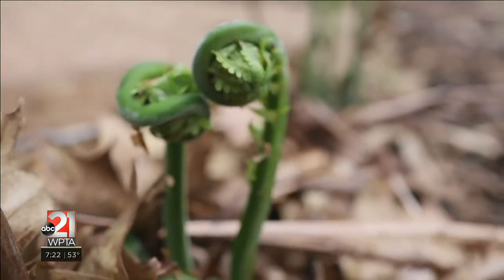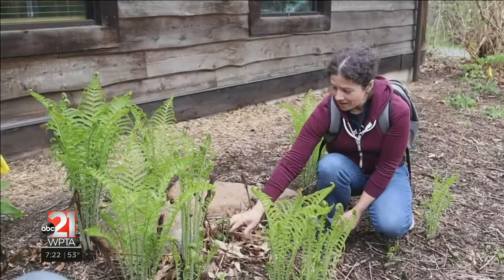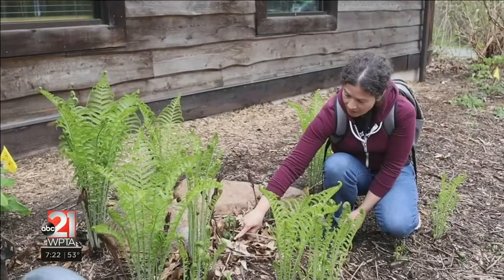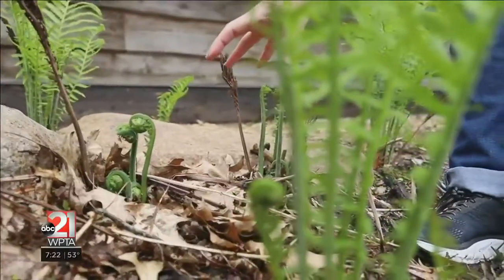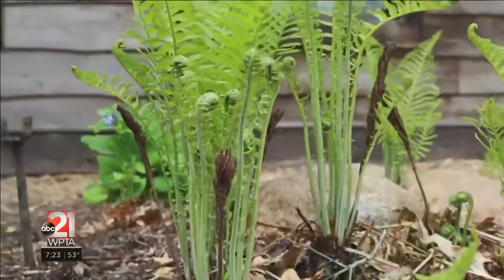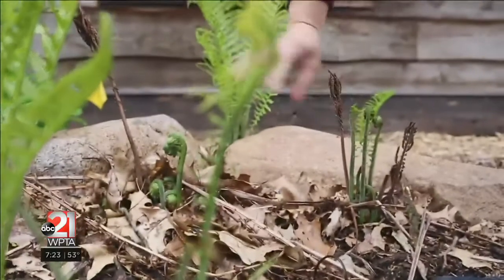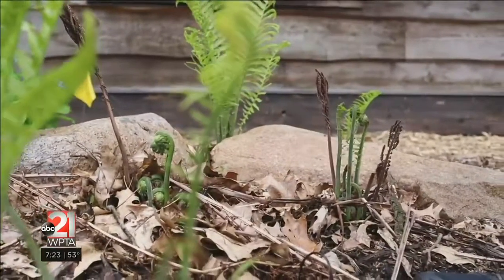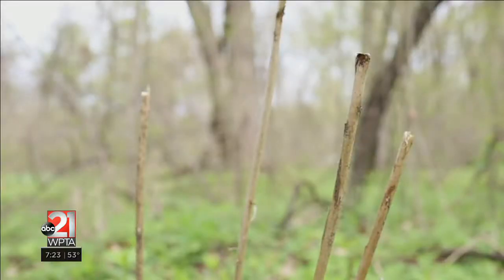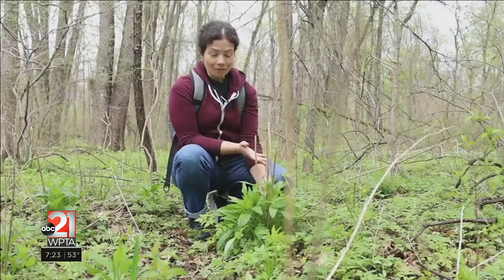These are ostrich fern fiddleheads. These are gourmet eating — delicious, and this is a good time to harvest them. You can even eat the stem. You would cut it off down at the base. You don't want to take too many from a group so that you can allow the fern to continue to live and flourish. But you can take a couple from this cluster, and you want to cook them before you eat them. You can sauté them or steam them. They have almost an asparagus flavor. They're really delicious.